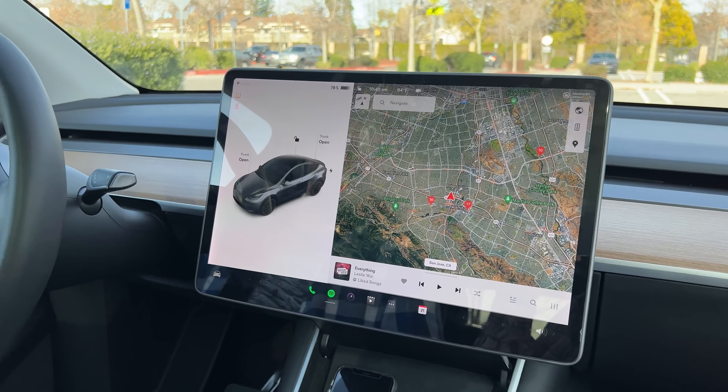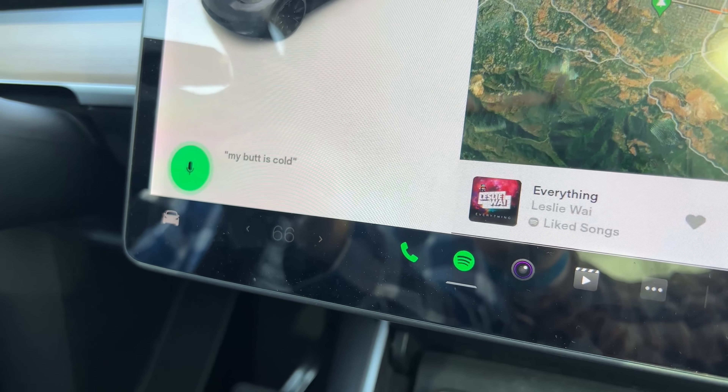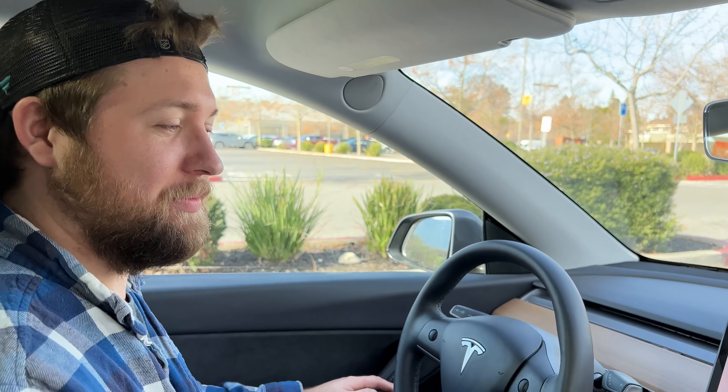Besides the voice command, but if you're having a conversation with someone else in the car, it's a little bit rude to interrupt that person by saying your butt is cold. So now you have to turn on the AC to activate the heated seats.